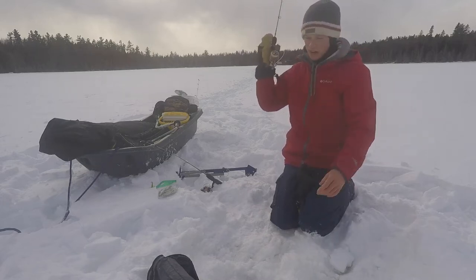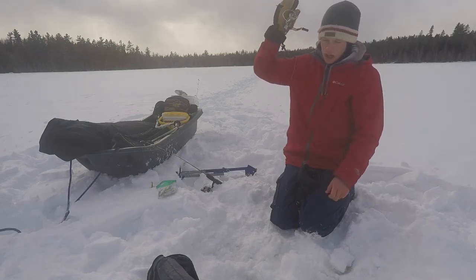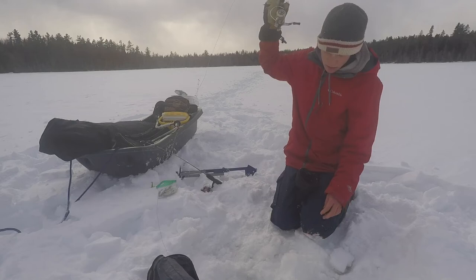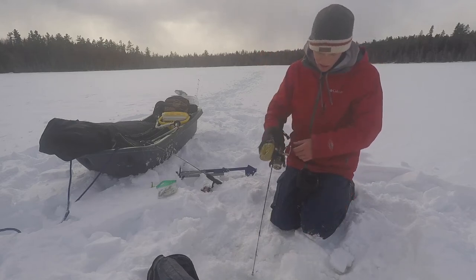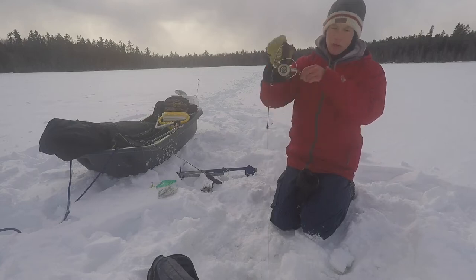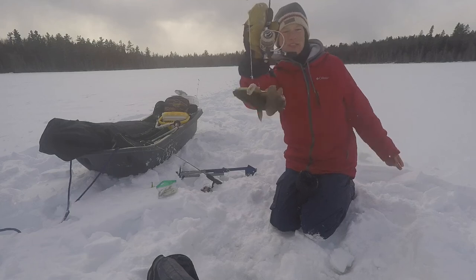So what I'm doing here is as soon as I feel the bite, I just let out that much line. I just let them take it because their mouths are pretty small. Just reel in — and they're on. This one's much smaller, as you can see.